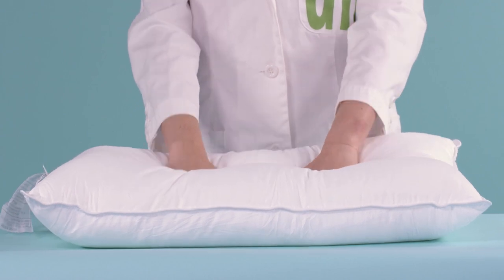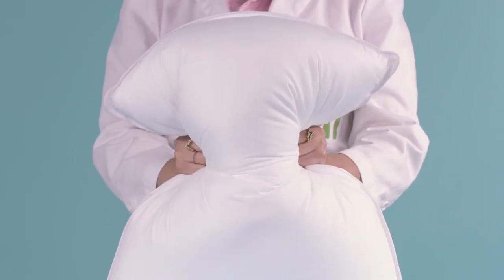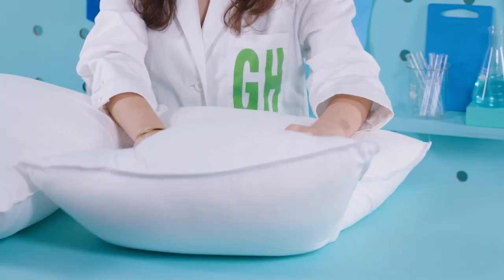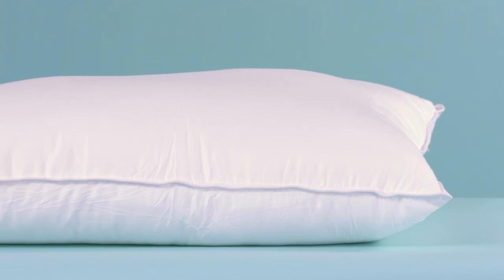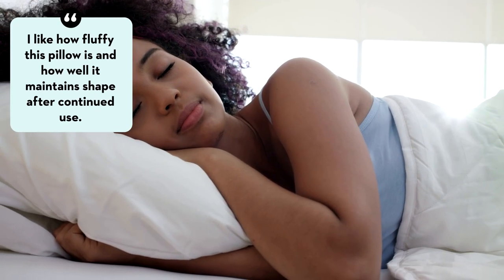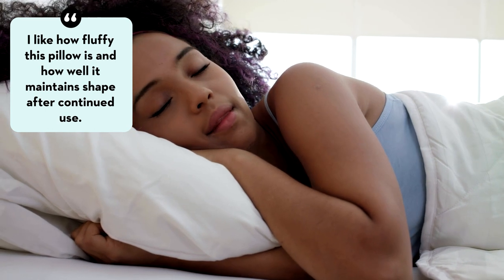It has a fairly plush feel and it's ideal for stomach and back sleepers who need a thinner design. It's also ideal for kids who need a thinner pillow for a smaller frame. Users told us they especially enjoyed how soft this pillow felt, with one noting: I like how fluffy this pillow is and how well it maintains its shape after continued use.